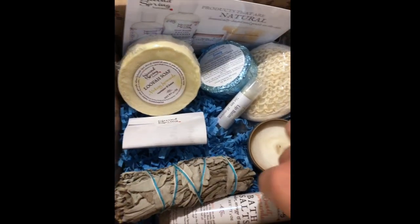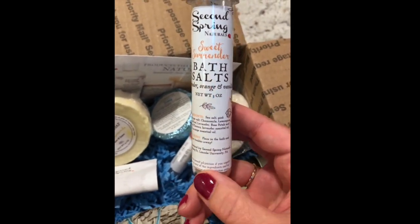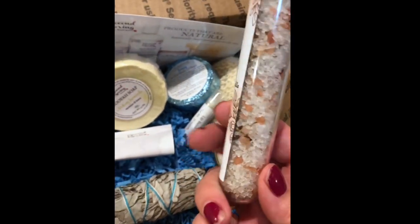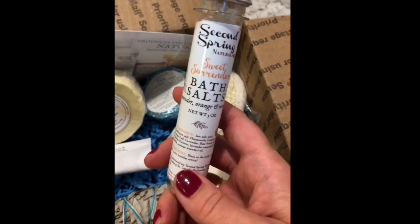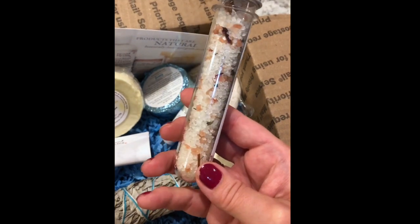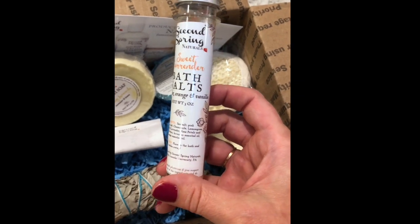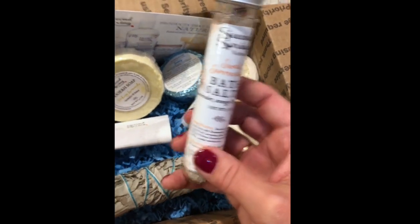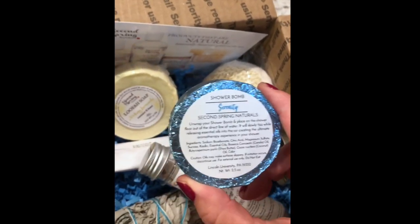The next thing you have as far as choices: you can choose between one of the new bath salts. Excuse my nails — I've been scrubbing soap pots all morning, had a lot of work in the studio today. Aren't these really cool? This is the Sweet Surrender. You can choose between bath salts in Sweet Surrender, which is orange, lavender, and vanilla, with botanicals and two types of salts — pink Himalayan and sea salts. Or you can choose a Serenity shower balm for those of you who prefer to take showers.